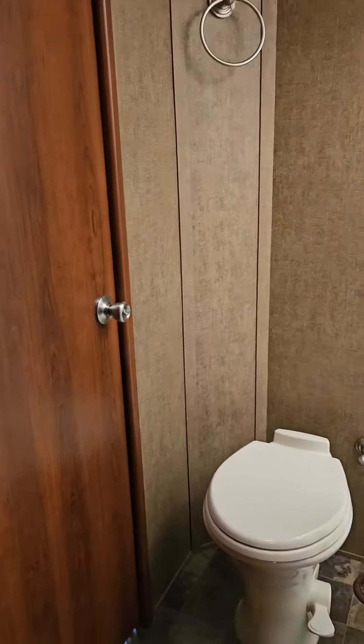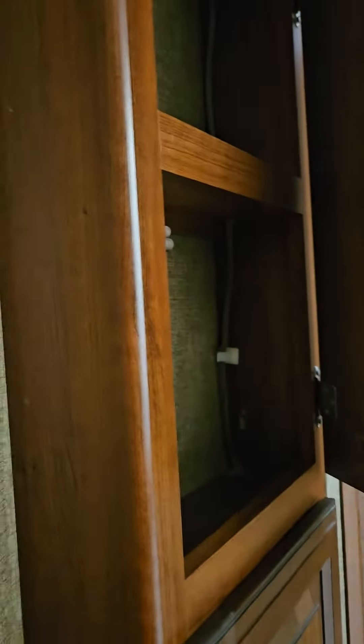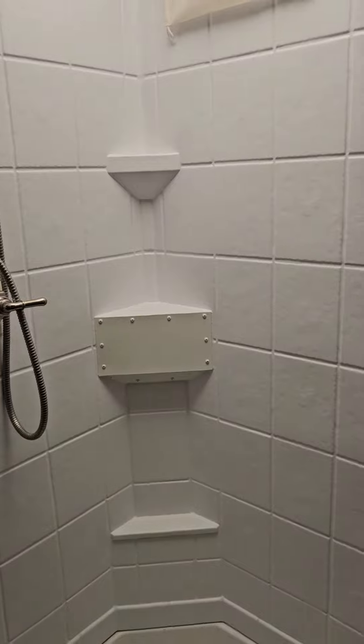It comes with a vacuum cleaner — central vacuum. The bathroom is actually quite comfortable. There's some nice storage, a full-size shower for a full-size human being.